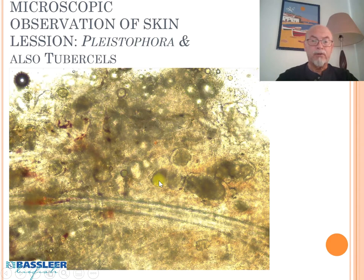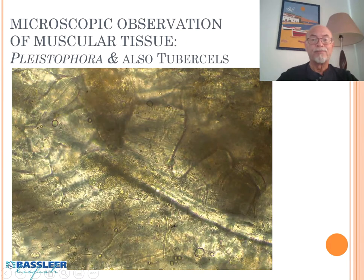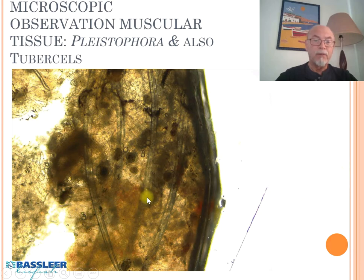On the other hand, we also found some tubercles in the muscular tissue. This is a part of the spine — here is the sporozoa, and here are tubercles. It's another kind of lesion, usually caused by mycobacterium. Here we see again the Pleistophora, and here we see some development of a tubercle starting. So we see the spine of the fish with sporozoa and starting tubercles — a combination of both problems in the same tissue.